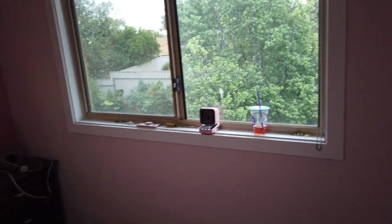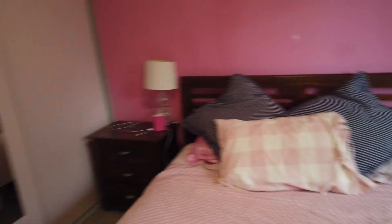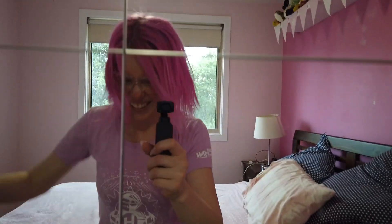This room is pretty much done now — we're gonna put some curtains up later. Now we're on to the fun stuff — painting things!